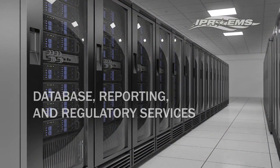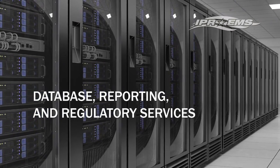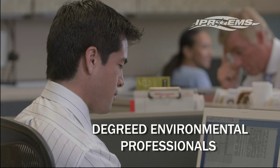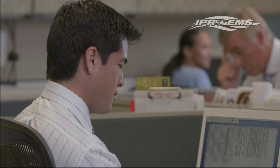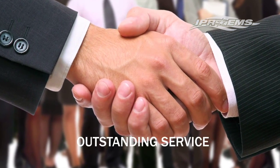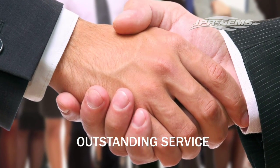IPREMS offers a professional support staff to service your database, reporting and regulatory needs. The client services department is comprised of degreed environmental professionals with regulatory experience and know-how. At IPREMS, we pride ourselves on our ability to exceed client expectations by providing outstanding service.